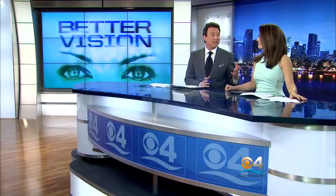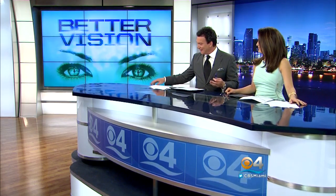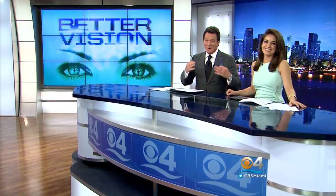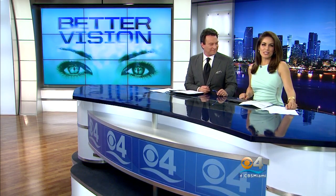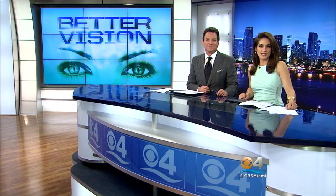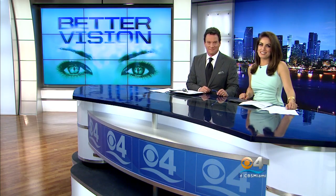Thank you for joining us. New tonight — it eventually happens to just about everybody as we get a little bit older: it gets harder to see things. You have to use reading glasses; it becomes a necessary crutch. But now there's a new option. CBS4's Lauren Pastrana takes a closer look at a recently approved procedure that could help you ditch your lenses.